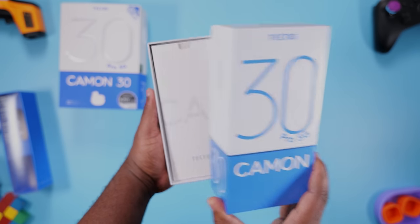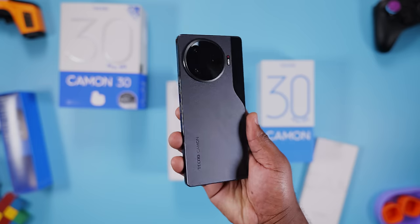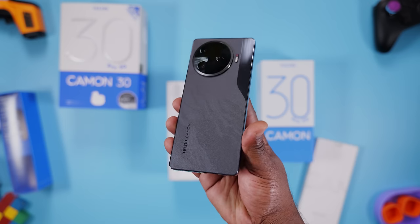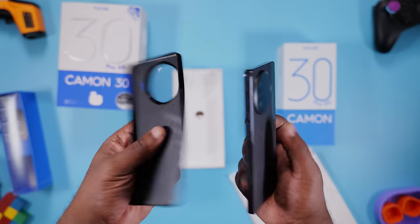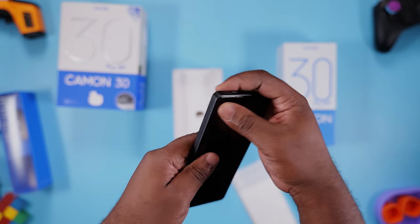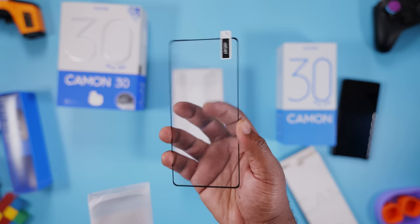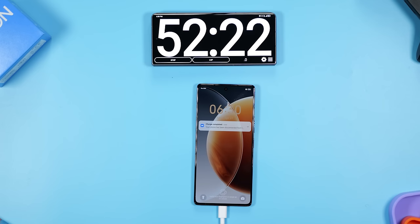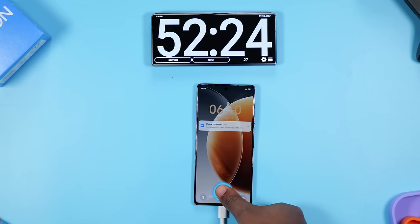Starting with what it comes with in the box — you already know it comes with earbuds. This is the black color; I wish I had the silver color with marble texture leather, that color looks sick. Digging into the box, you get a plastic case — I love how minimalistic it looks but it's a little bit slippery. You get a glass screen protector, a USB Type-C cable, and a 70-watt fast charger that charges this smartphone from 0 to 100% in 52 minutes from my test.